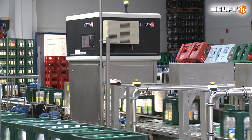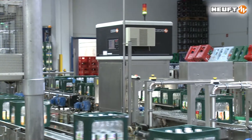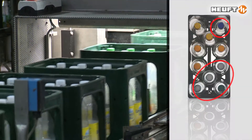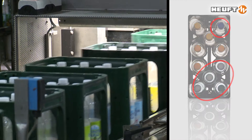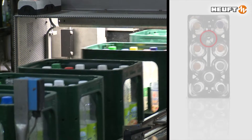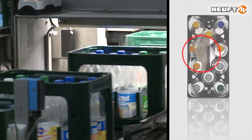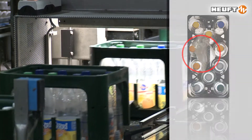The Huiftel GX examines returnable beverage crates closely and prevents faulty or non-brand cases and bottles thwarting production. In addition, the compact empty case inspector detects, among other things, bottles which are too high, too low with closures, as well as foreign objects in the compartments.